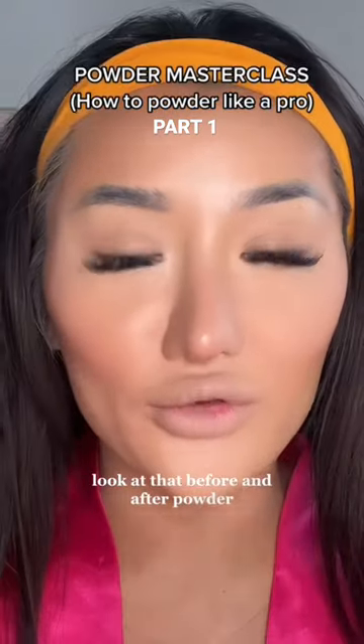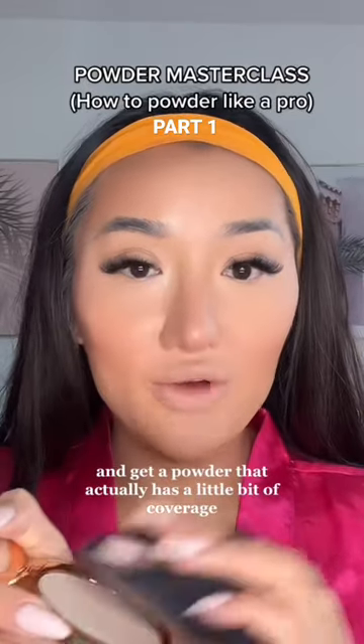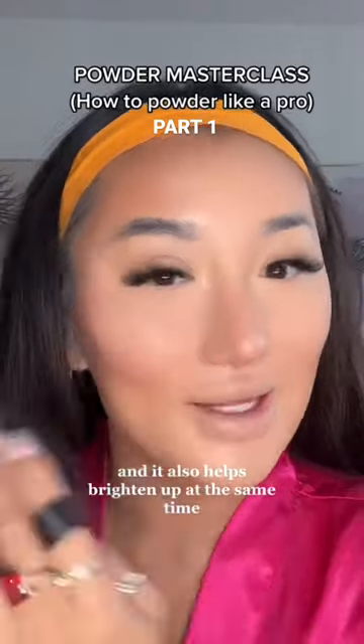Look at that before and after — powder works wonders. You can also bump it up a notch and get a powder that actually has a little bit of coverage. The Charlotte Tilbury ones are amazing. I use shade number one underneath the eyes and it also helps brighten up at the same time.